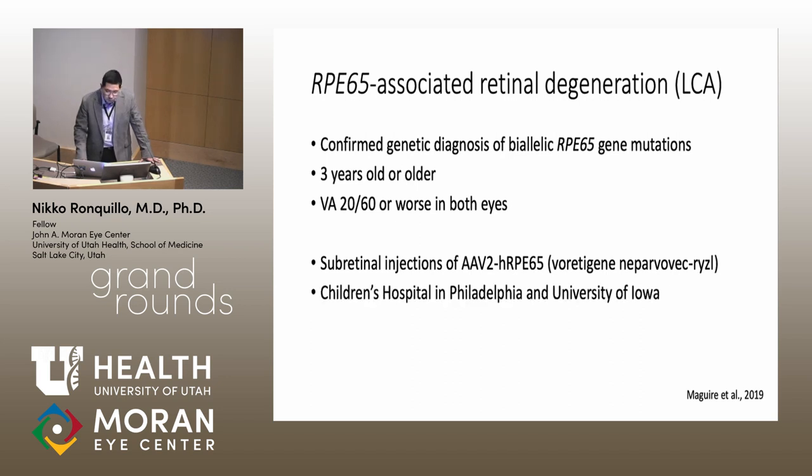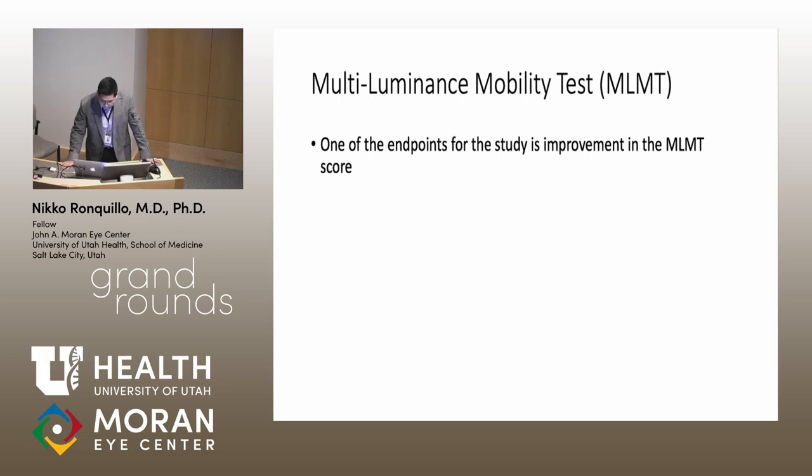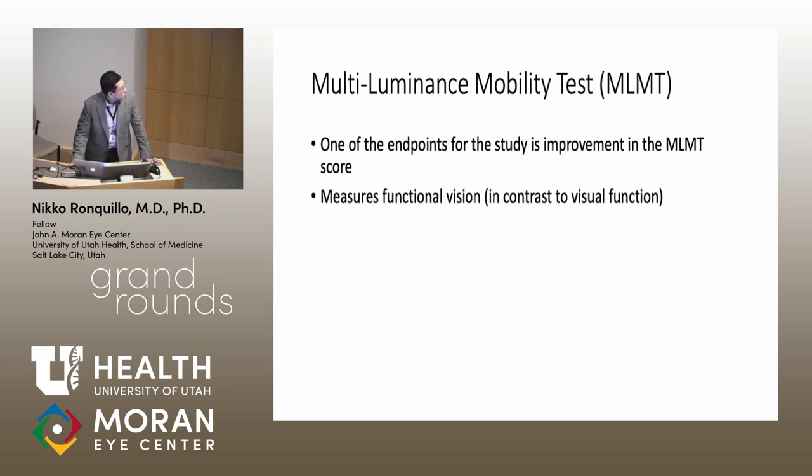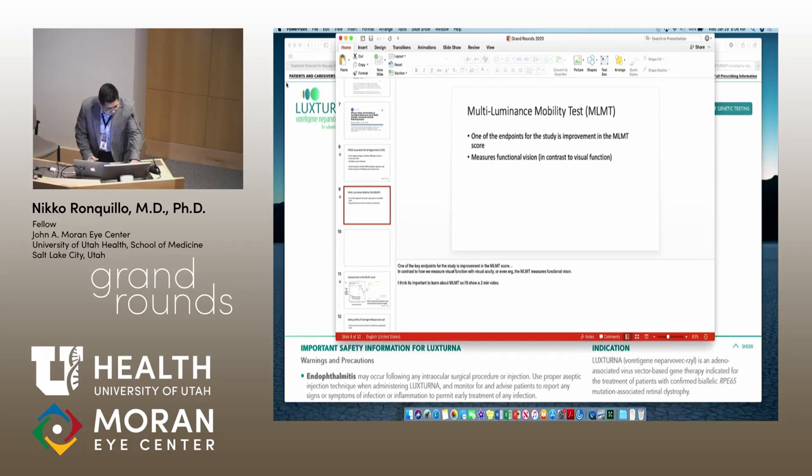Study sites included Philadelphia and the University of Iowa. One of the key endpoints was improvement in the MLMT score. In contrast to visual acuity or ERGs, the MLMT measures functional vision, which is an important distinction.